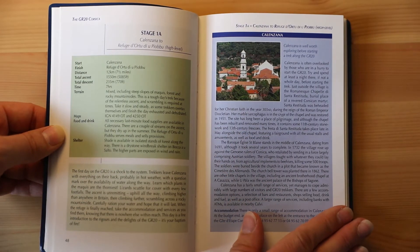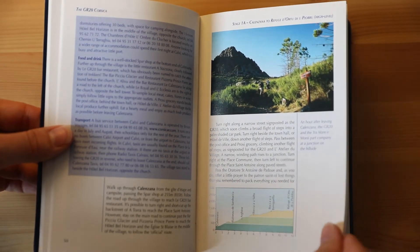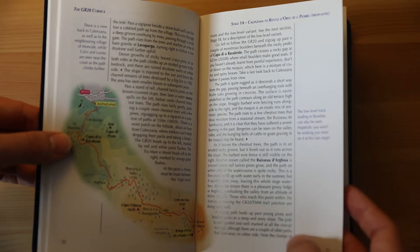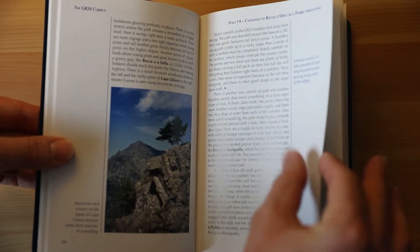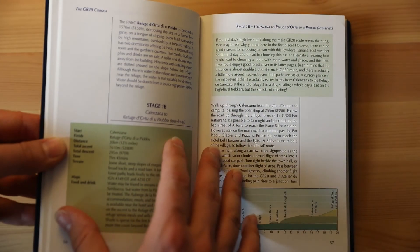You'll also see for stage one that even as we flip through here, there is so much information, even just about this one day on the trail. And again, turn by turn directions, everything that you'll need to know about points of interest along the way, your elevation maps, and your detailed locality maps.